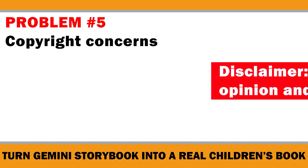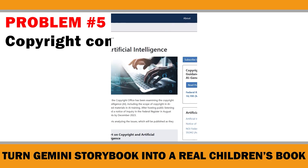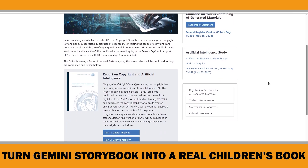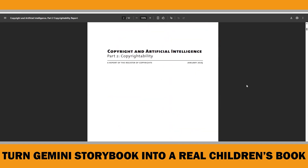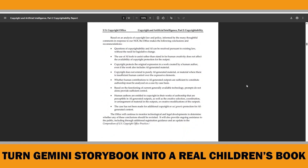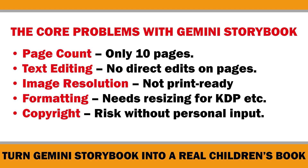Problem number five: copyright concerns. Quick disclaimer — this is my personal opinion and not legal advice. Always check the terms of the tool you use if you plan to publish AI-generated content commercially. In the US and many other countries, purely AI-generated content isn't protected by copyright. That means if you upload Gemini's output as-is, you don't technically own exclusive rights to it. That's why it's important to use Gemini as a starting point — write the text in your own style, edit illustrations, and combine the AI art with your own creative elements to add enough originality to confidently claim copyright protection.